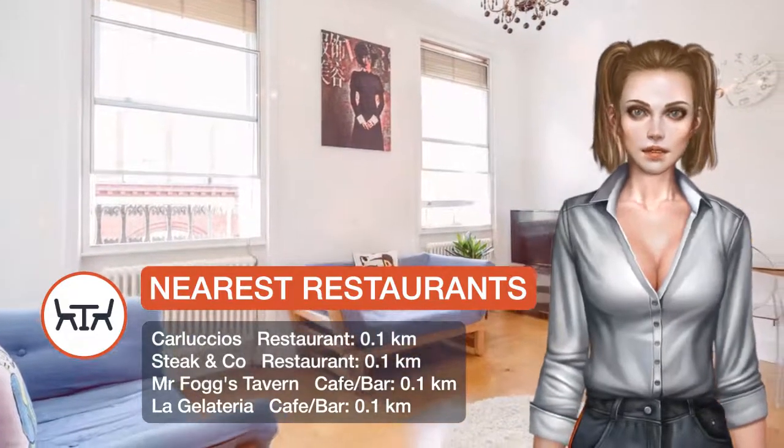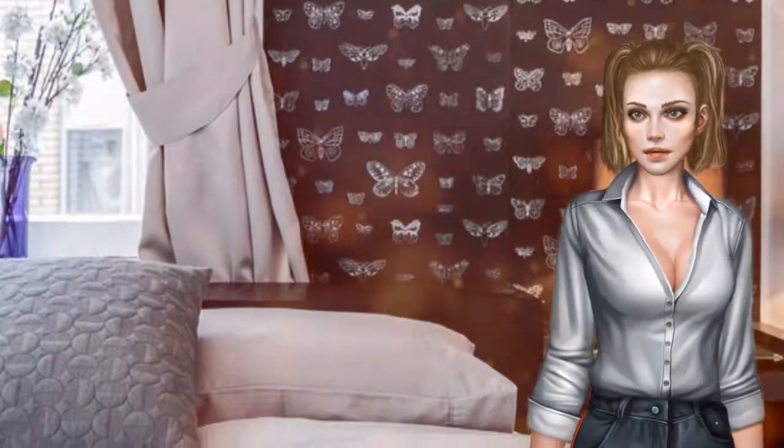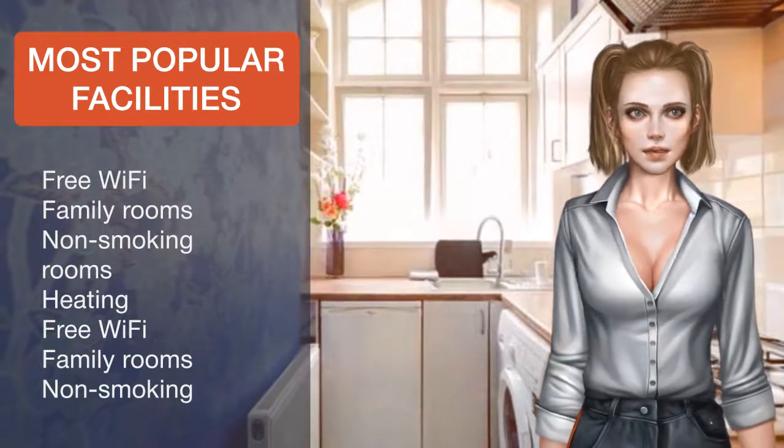The nearest airport is London City Airport, 14.5 km from Covent Garden. Westminster Borough is a great choice for travelers interested in shopping, parks and city walks.